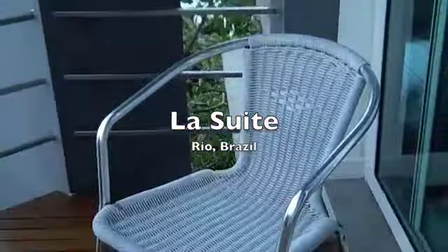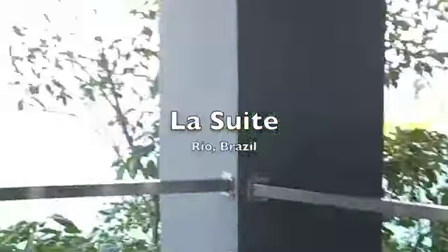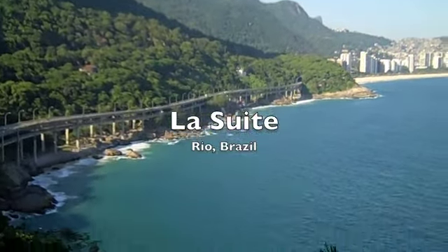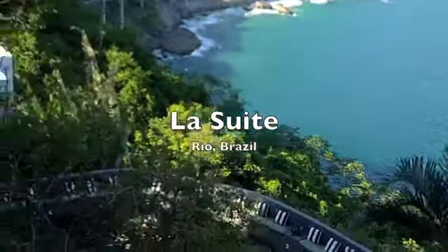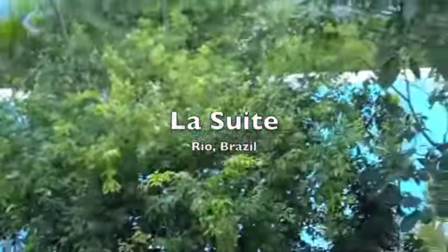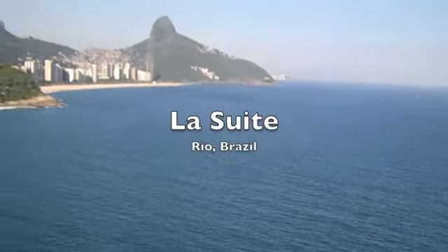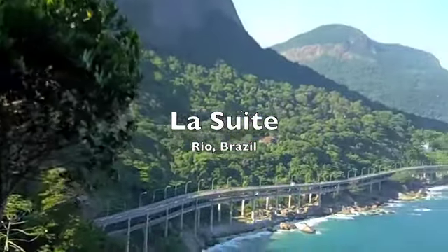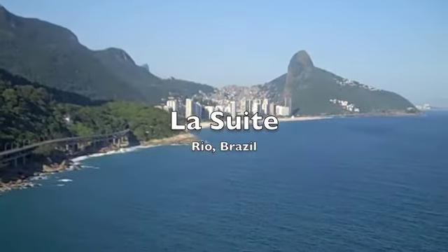There are chairs on the balcony, and looking down from the balcony you can see the swimming pool area which is overlooking the ocean — a beautiful infinity pool with lounges down there. Really a perfect place to stay, about 15 minutes in a taxi from Ipanema beach.